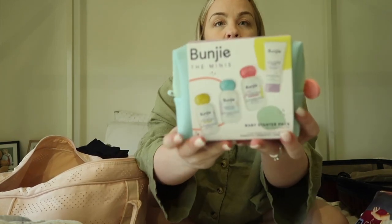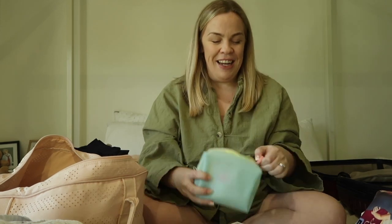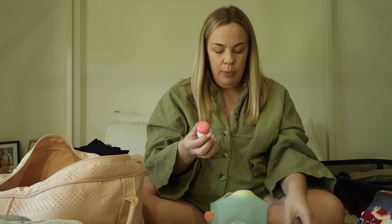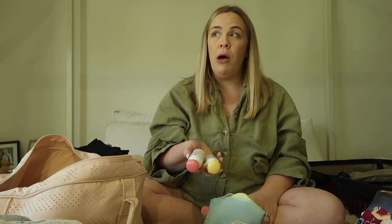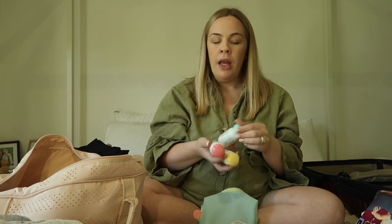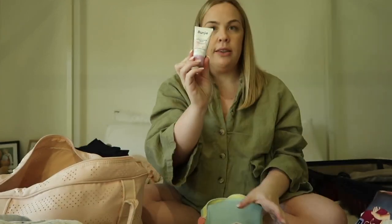I got this little gift set — it was a bit expensive but the packaging is really cute. It comes with lotion, bubble bath, and wash, so I don't really need that. The hospital will provide stuff to bathe baby if you even choose to — I don't always think it's necessary. Ellie had a really wild delivery so she needed a bath, but I'm not sure if we bathed Jake. I'll bring this just in case. It also has a little nappy cream, which is the only nappy cream I've got in here.